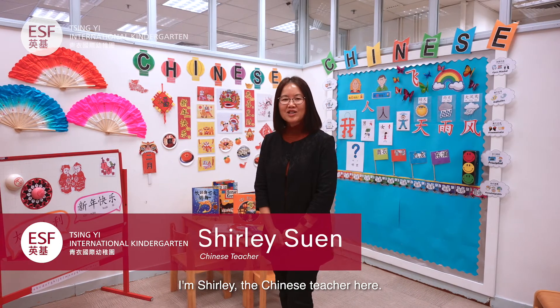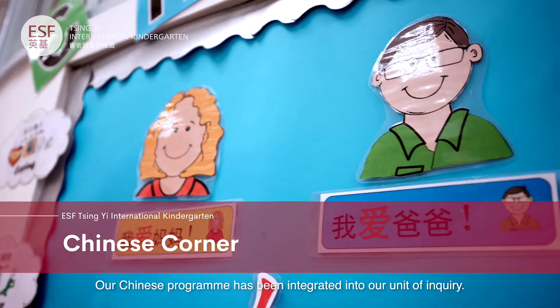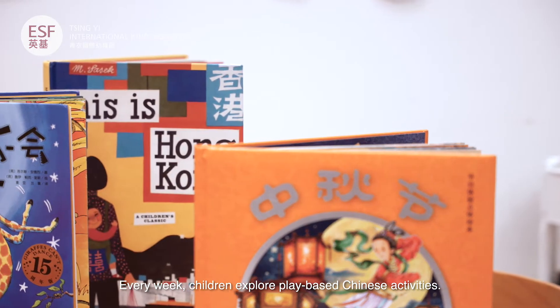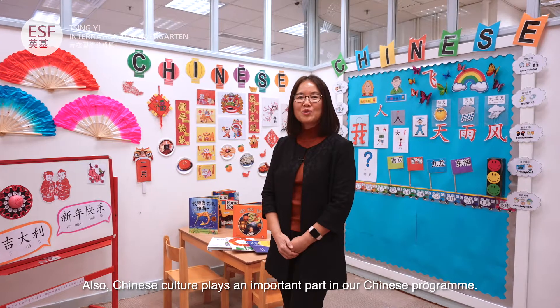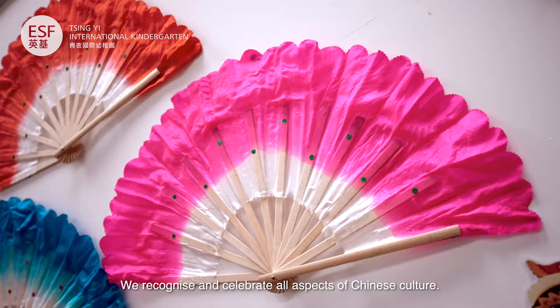Welcome back to our classroom. I'm the Chinese teacher, Shirley. Every week the students take part in Chinese activities and games. Chinese culture is also an important part of our classroom — we encourage students to recognize and promote Chinese culture.